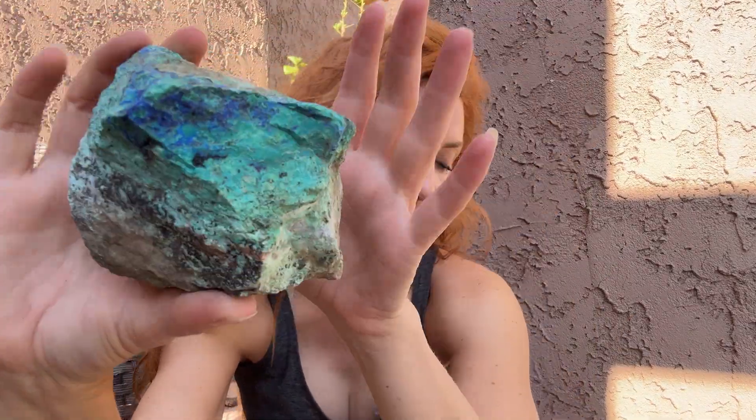Interesting fact about azurite: if you heat treat the crystals, actual azurite crystals will turn black, which is kind of interesting. I just thought that was a little fun fact.